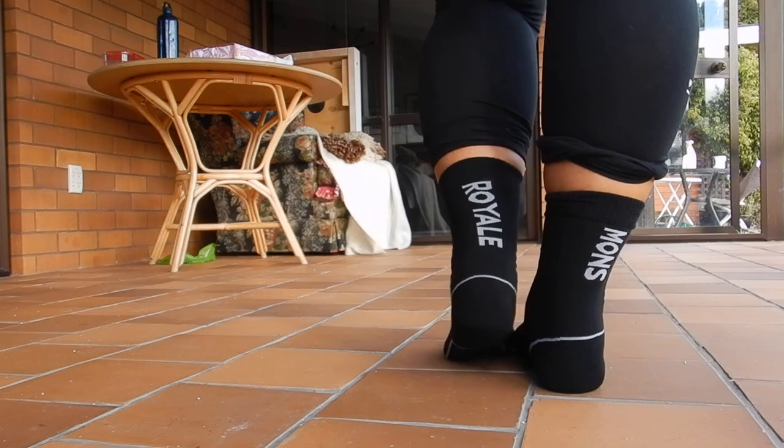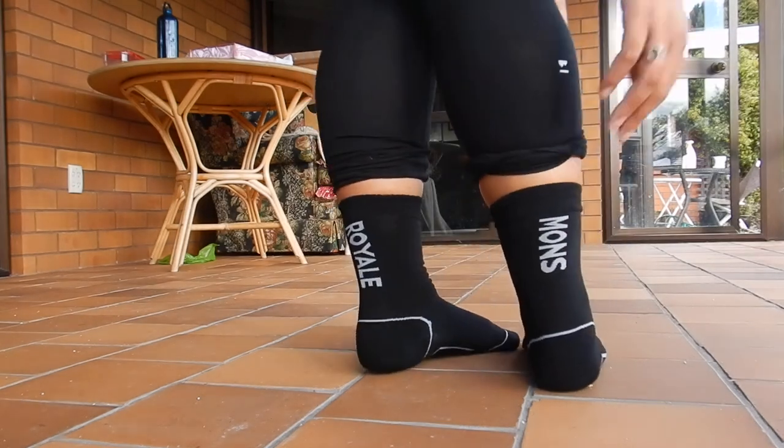If you've seen my previous video last year or the year before, where I started to get into merino underwear — I'm really loving it and have continued to do so — so now it's time to attack the socks.